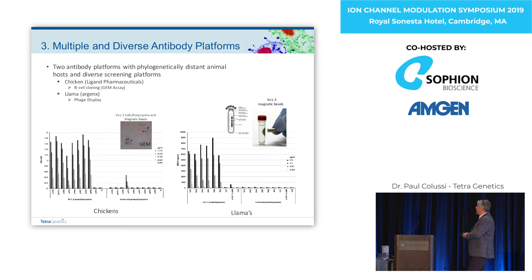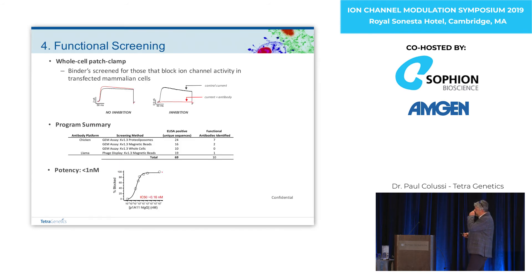This shows a handful of antibodies that were specific for KV1.3 over an irrelevant ion channel. We ended up screening all of those specific antibodies by manual patch clamp. The program summary: out of 69 sequence-unique clones, we got nine functional blockers from the chickens and one from the llama. The potencies were really quite good — sub-nanomolar for about three or four of them — certainly worth pursuing with further development.